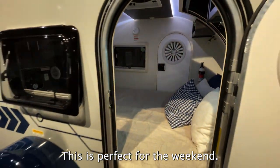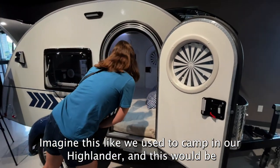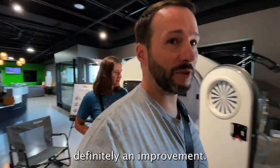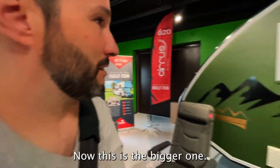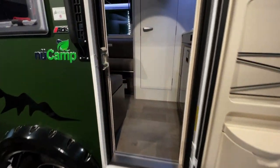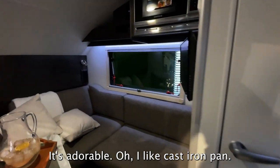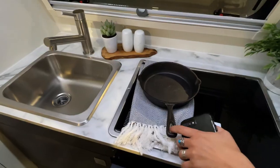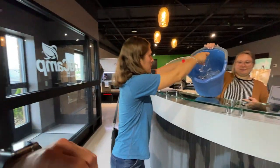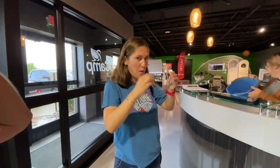This is perfect for going on vacation. Imagine this — we used to camp in our Highlander, this would definitely be an improvement. Now this is the bigger one. It's adorable. I like the cast iron pan. Clean and dirty.